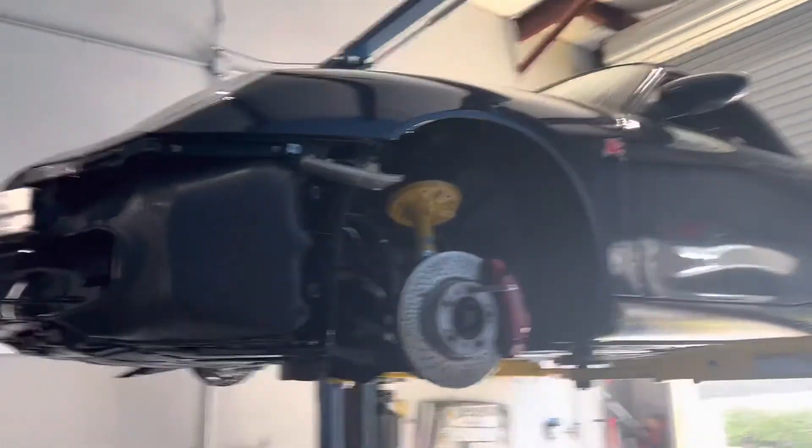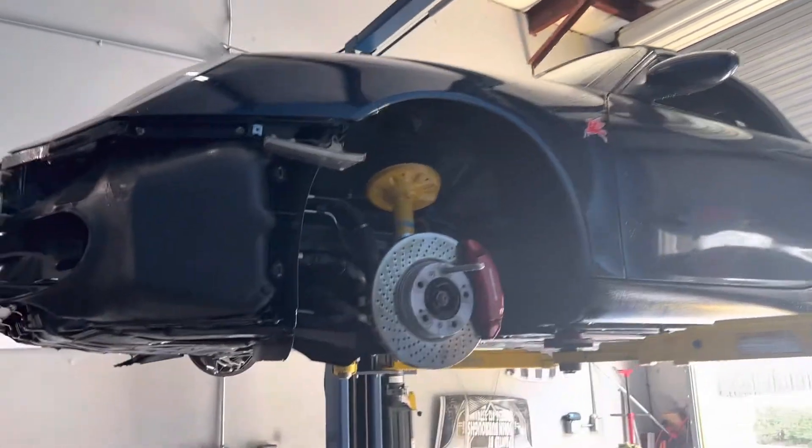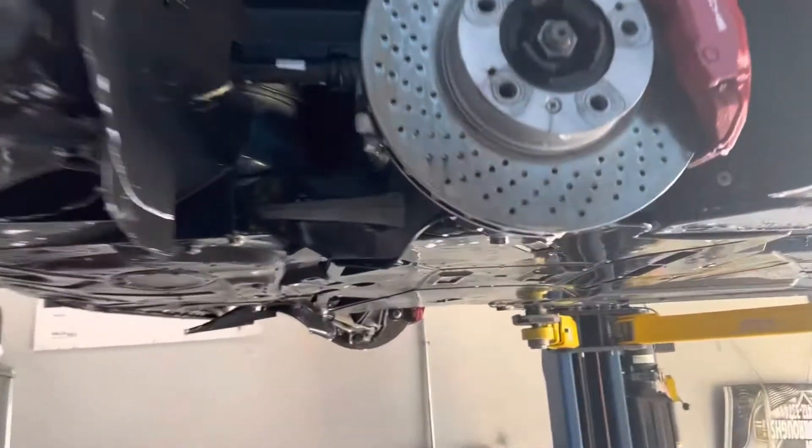If you're looking for a 986 Boxster S 2000, let me know. Otherwise, enjoy the undercarriage — not a lot to see there.